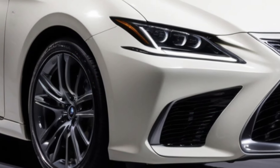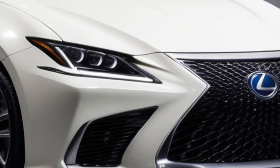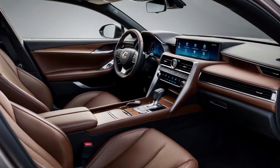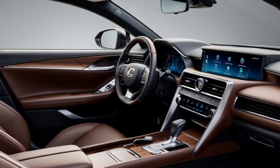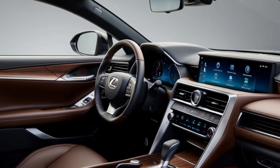The 2025 Lexus ES starts at a competitive price and offers a range of trims and options to suit different preferences and budgets. While the F-Sport trim may be tempting, the ultra-luxury package offers a more refined and luxurious experience, making it a compelling choice for many buyers.